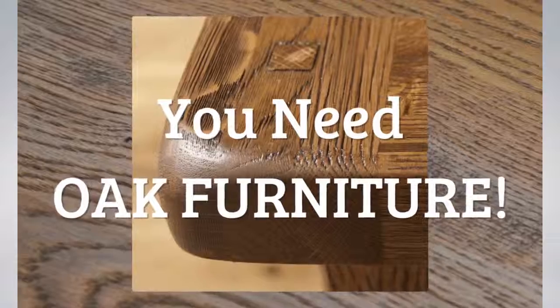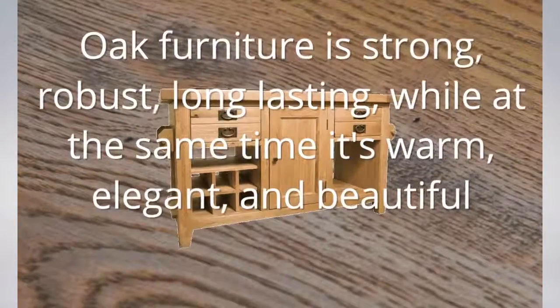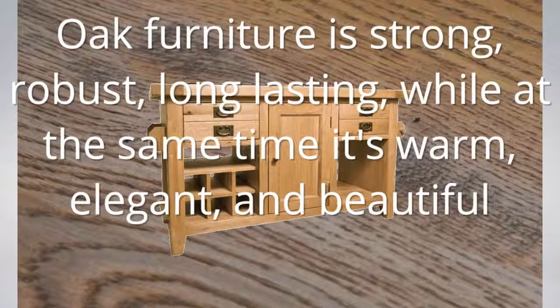You need oak furniture. Oak furniture is strong, robust, long-lasting, while at the same time it's warm, elegant and beautiful.